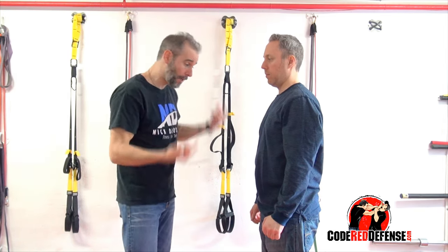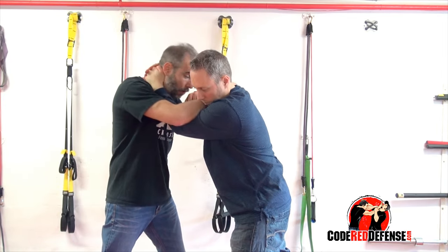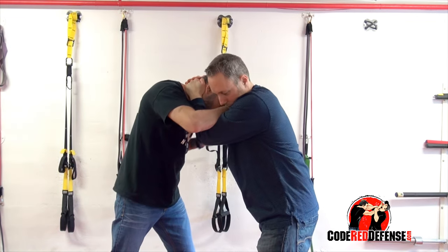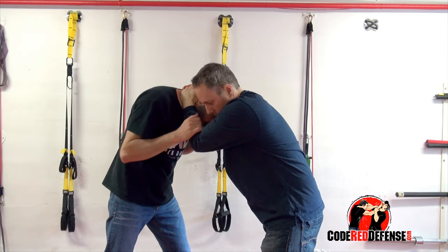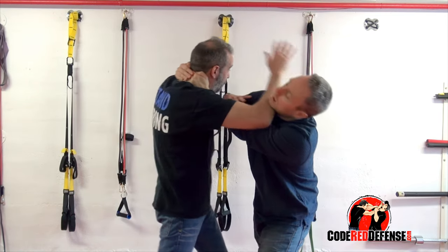I'm just going to give you one simple tip. So let's say your person has you clinched. What I want to do — if I try to just fight his clinch, it's not going to happen, especially if the guy has a strong clinch and he has my hand out.